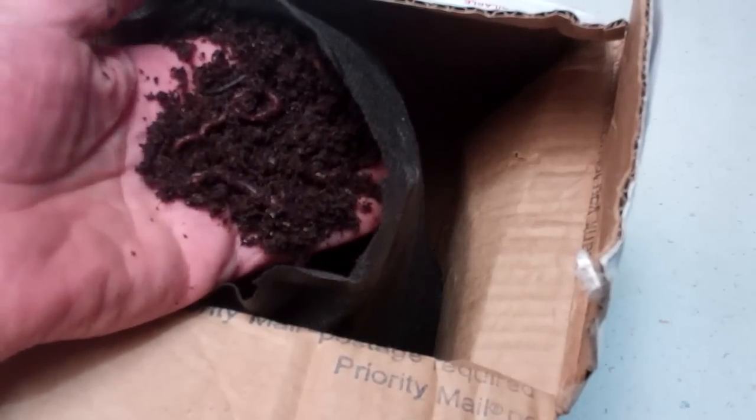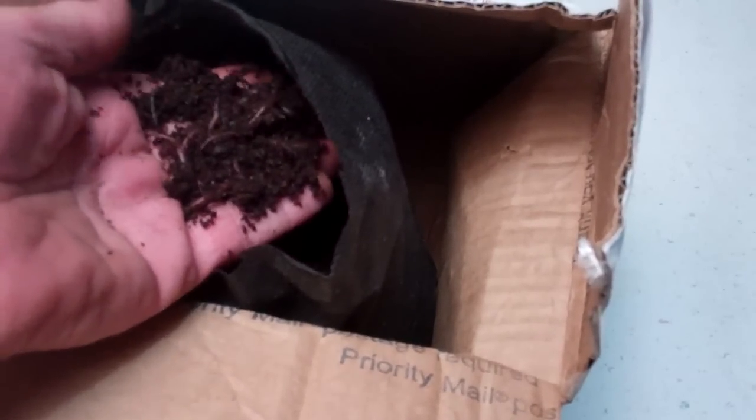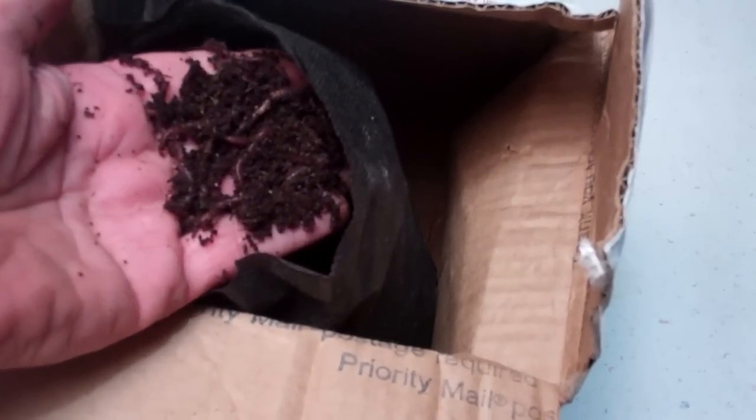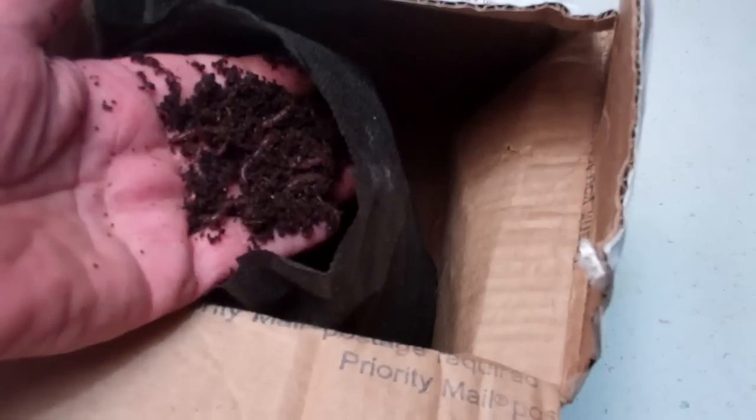I'll go through these and see what kind of count I get. If I get a good count and it looks good, I can put a link on this. These are your red wigglers, the famous red wigglers — really a great composting worm.